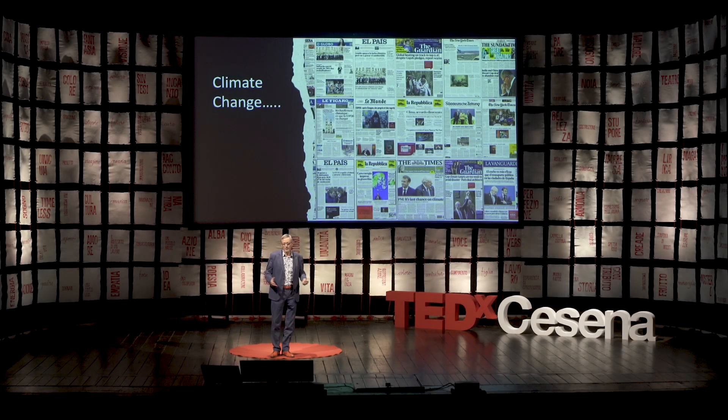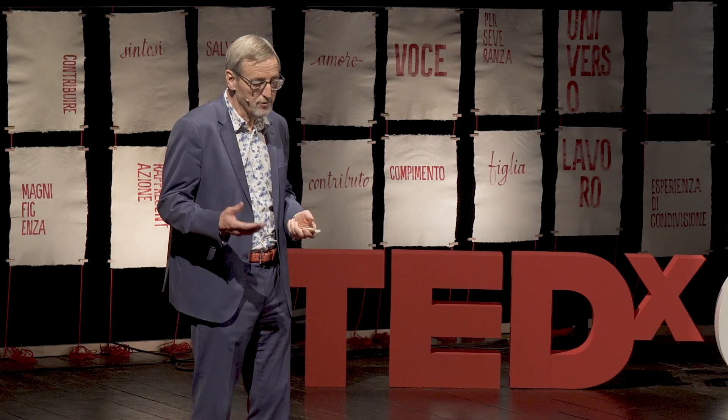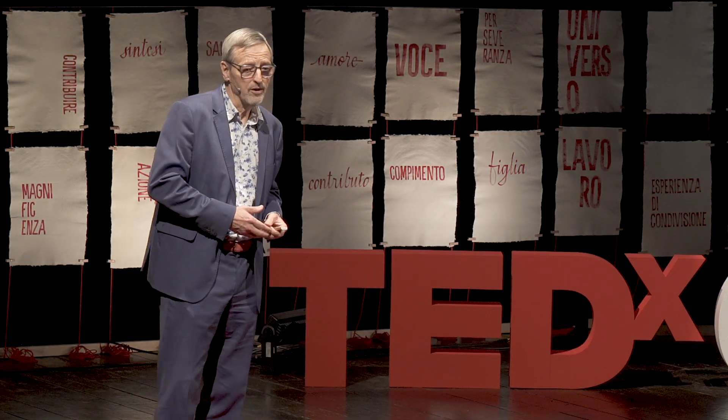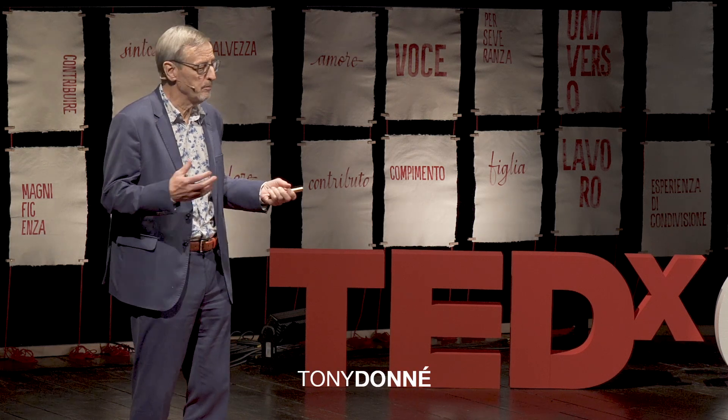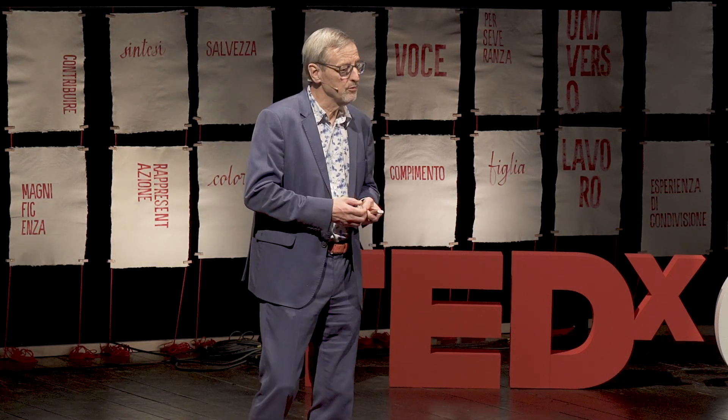Ladies and gentlemen, you need to open just a newspaper every day — you read about the climate change, you read about natural disasters happening everywhere in the world. And at the same time, our dependency on energy, the energy crisis, dependency on countries like Russia. We need to find solutions.